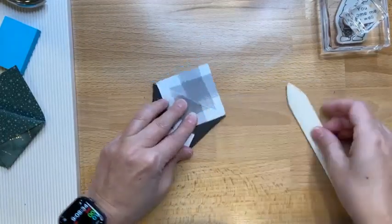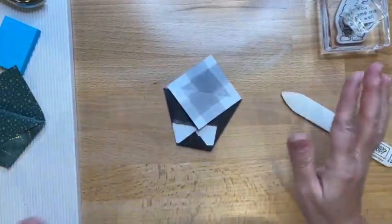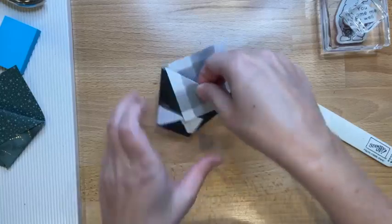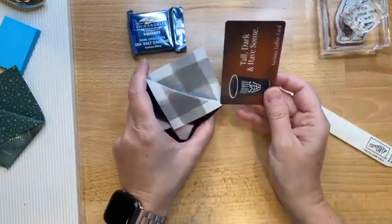Super cool, right? Any six by six piece of paper — that's all we're after. That's it. Then it holds.